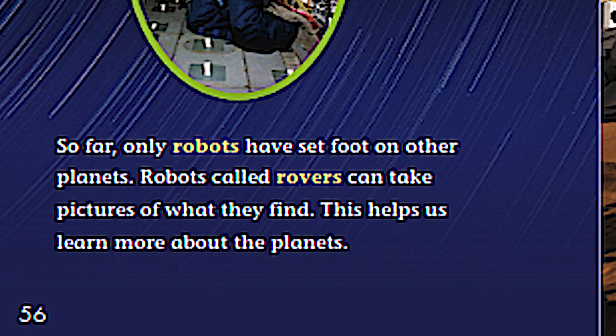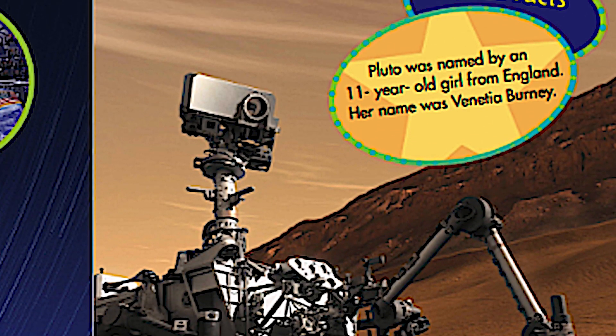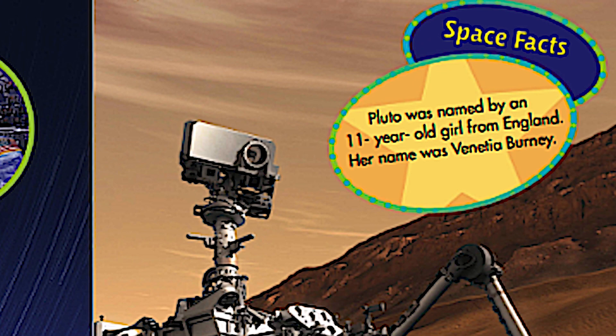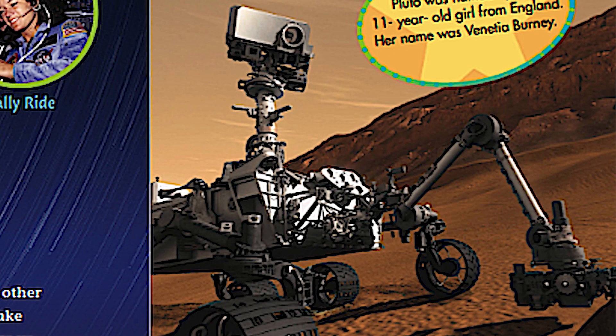So far, only robots have set foot on other planets. Robots called rovers — say that word, rovers — can take pictures of what they find. This helps us learn more about the planets, and here is a picture of a rover.